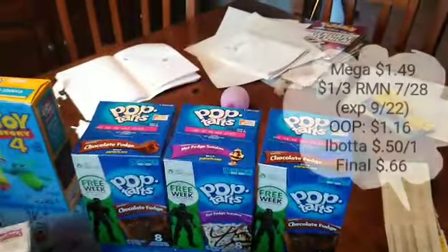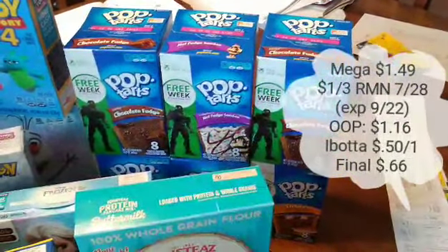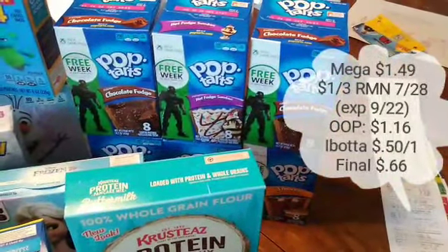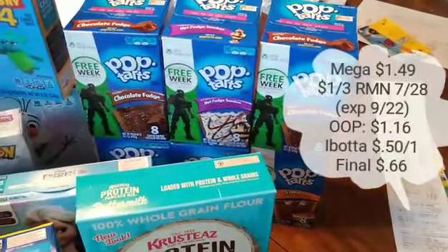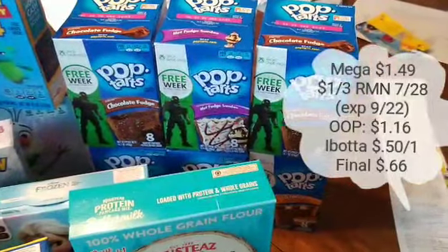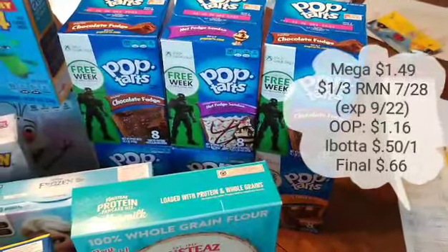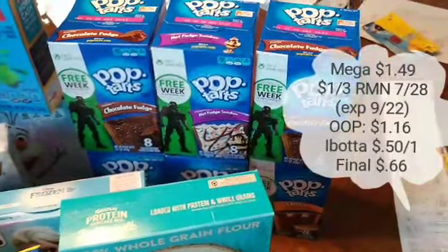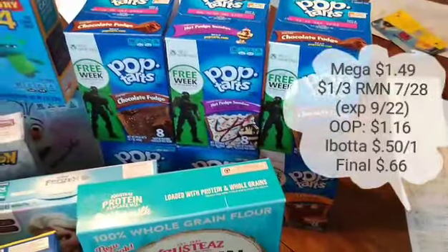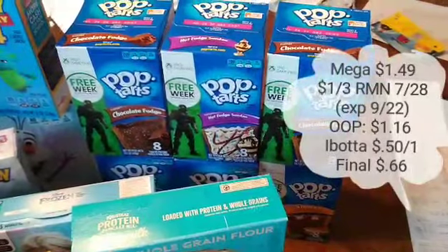Pop Tarts this week are on Megasale for $1.49 each. We have a dollar off three in RetailMeNot 7.28, which does expire on the 22nd, so you'll want to buy at least three. I went ahead and bought six because without an Ibotta rebate they're just $1.16 each. But you can submit to Ibotta up to five times for 50 cents back, making these as low as $0.66 each if you buy three — buying six will change that price slightly.